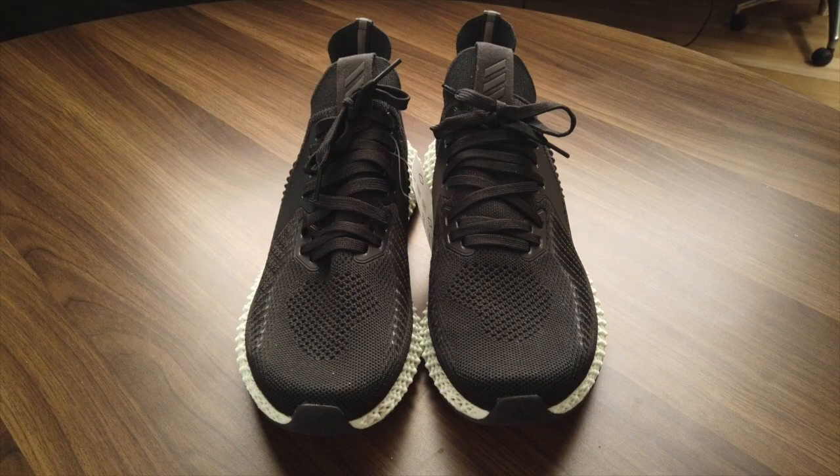The upper really hasn't changed too much from previous versions, apart from the mesh technology used, and the design is pretty simple and unassuming. The main focus has, and always will be, the 3D printed midsoles.